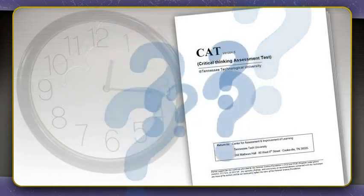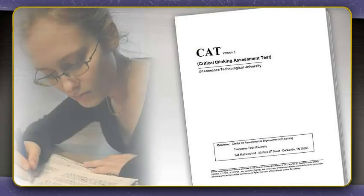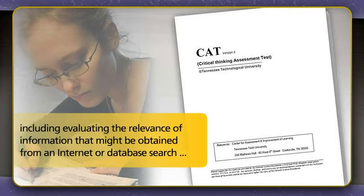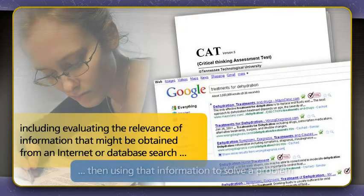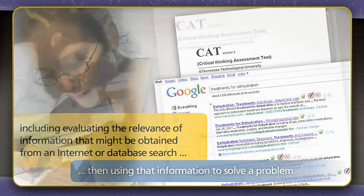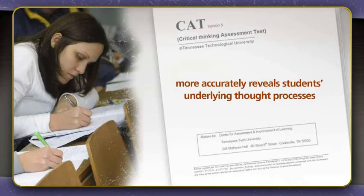The CAT is a one-hour exam with a variety of engaging questions that emulate a diversity of real-world tasks for which critical thinking is essential. One part of the test emulates many features of real-world problem-solving, including evaluating the relevance of information that might be obtained from an Internet or database search, and then using that information to solve a problem. Unlike many standardized tests that rely on multiple-choice questions, CAT more accurately reveals students' underlying thought processes when confronted with real-world problems by relying on short essay answers to assess critical thinking.